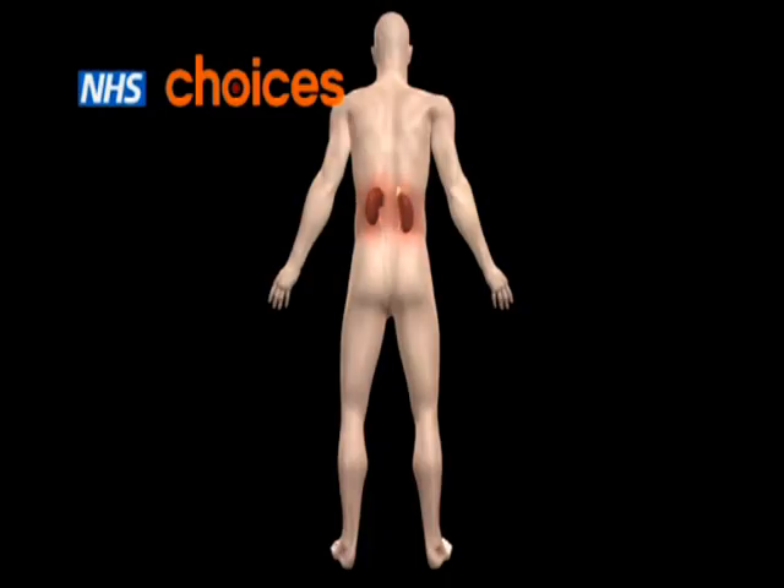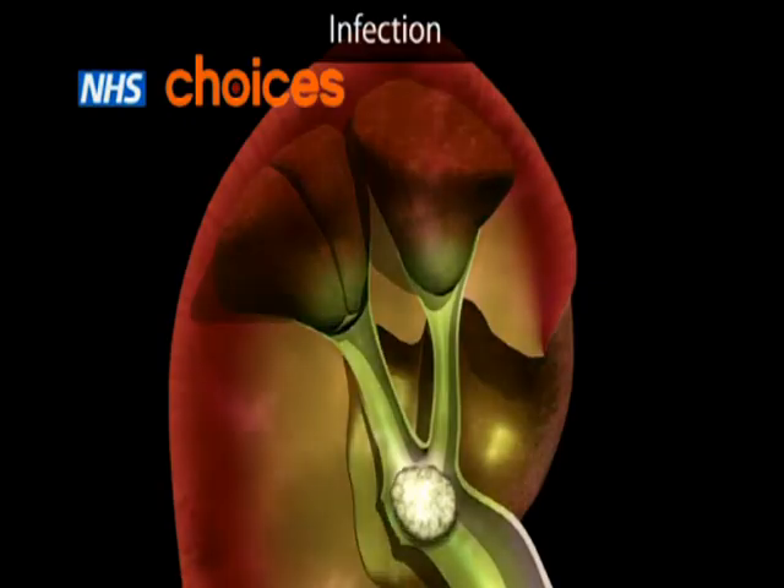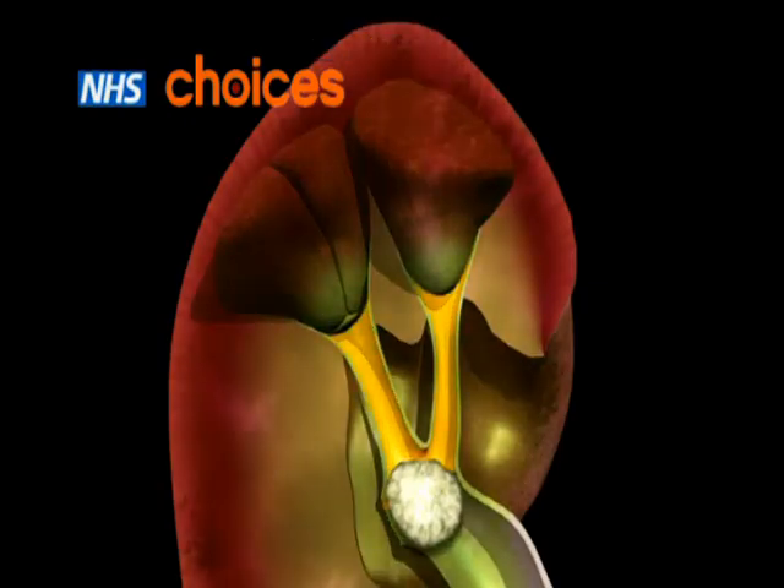Kidney stones can sometimes be treated with fluids and painkillers. However, if infection develops or the urine flow is obstructed, further treatment may be needed. Your doctor will advise the treatment best suited to you.